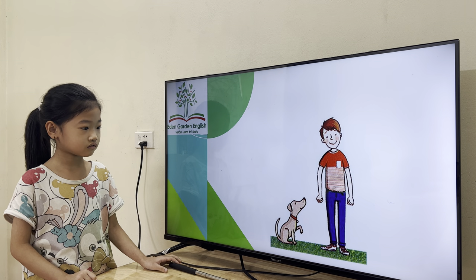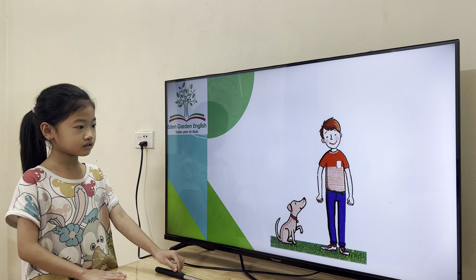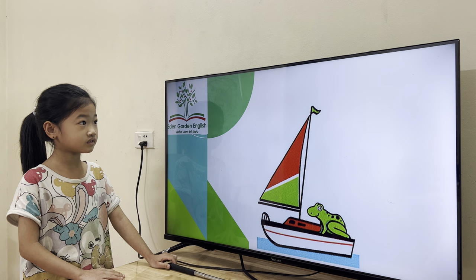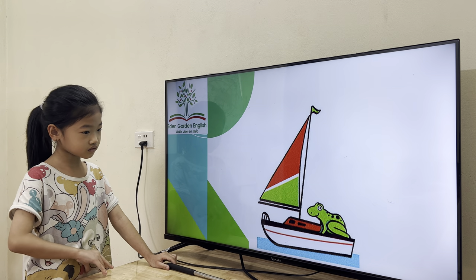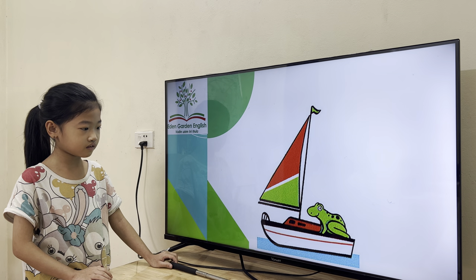Where is the sound? Good job, correct. Next to the dog. And where is the frog? On the dog.